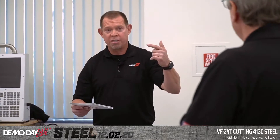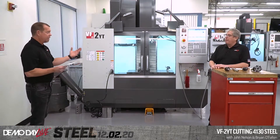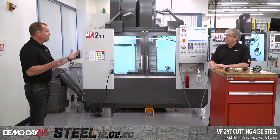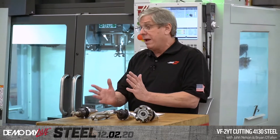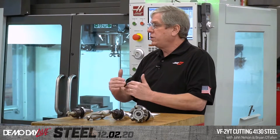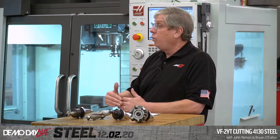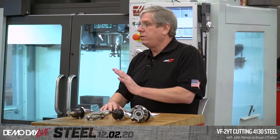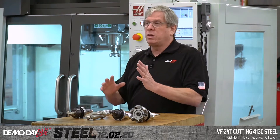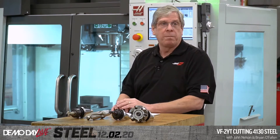One of the things that comes into play when cutting steel is torque. The most important thing if you're having trouble cutting steel is to understand what model of machine you have, what spindle that machine has, and what the torque and horsepower capabilities of that spindle are. We have torque charts displayed for every machine model on our website — they're very easy to find.